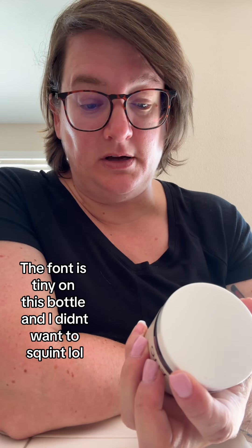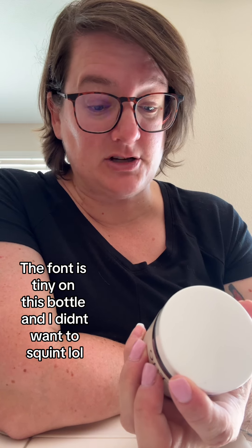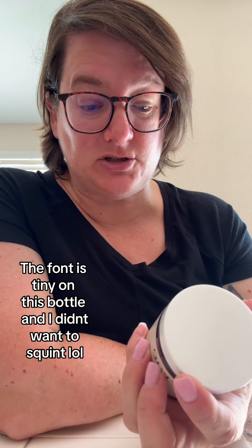It contains natural ingredients like dandelion root extract, lemon balm, herb, top extract, and peppermint leaf extract — ingredients that I can actually read and pronounce. It's organic, nut-free, cruelty-free, vegan, filler-free, and gluten-free.